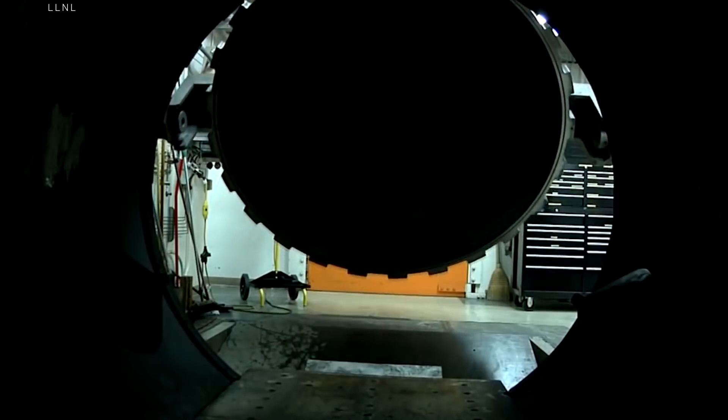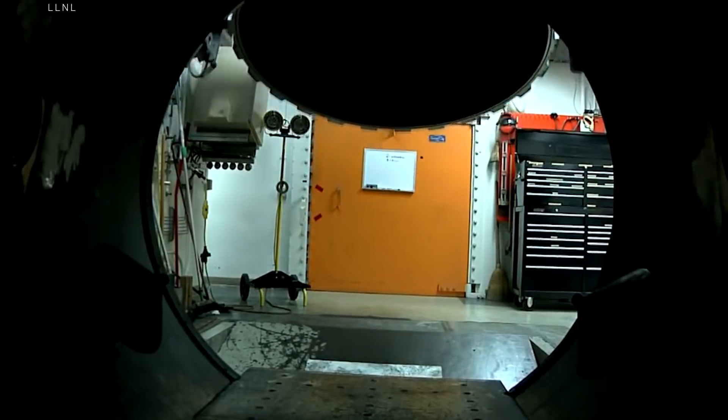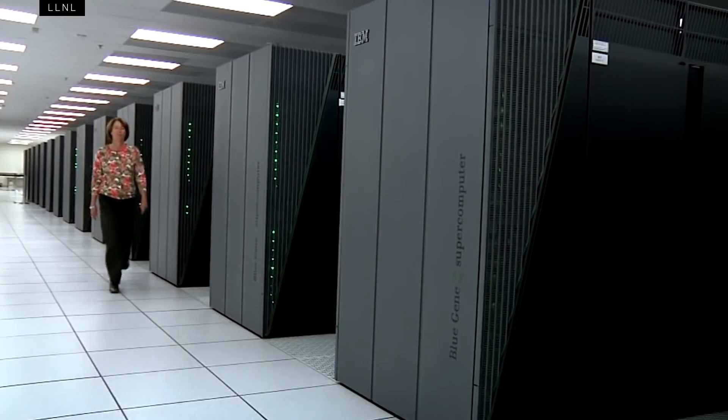Sierra's work falls under the government's Stockpile Stewardship Program. Over the years, the program has included 12 other supercomputers, the world's largest laser, and even explosive tests using plutonium — just not enough for a full nuclear chain reaction.